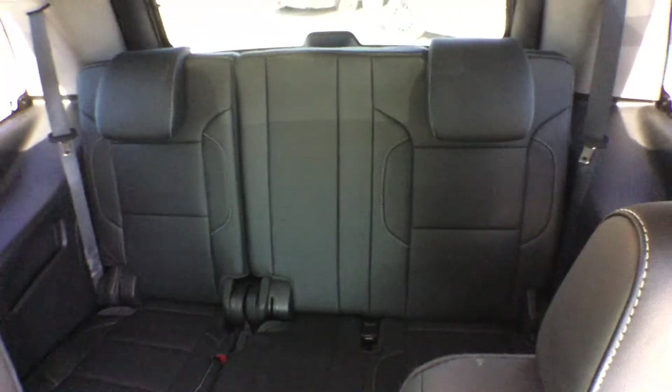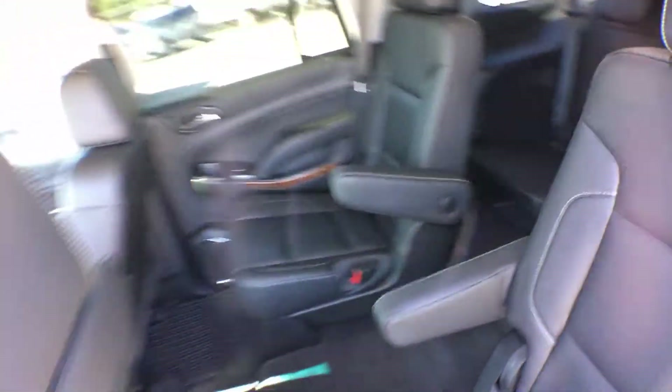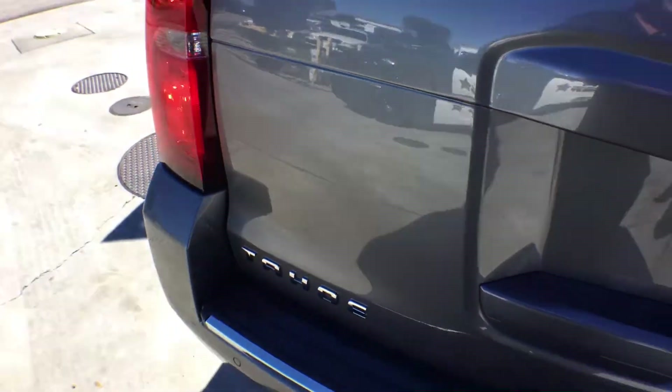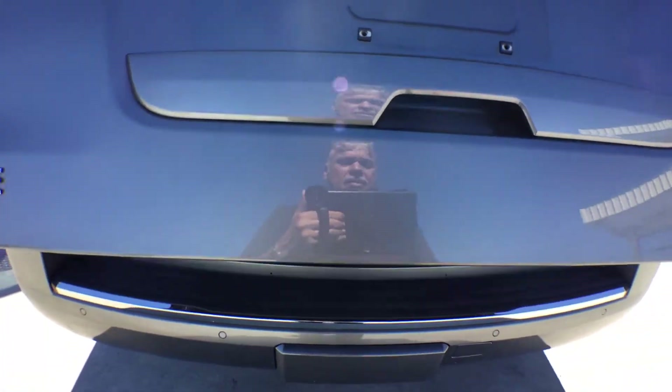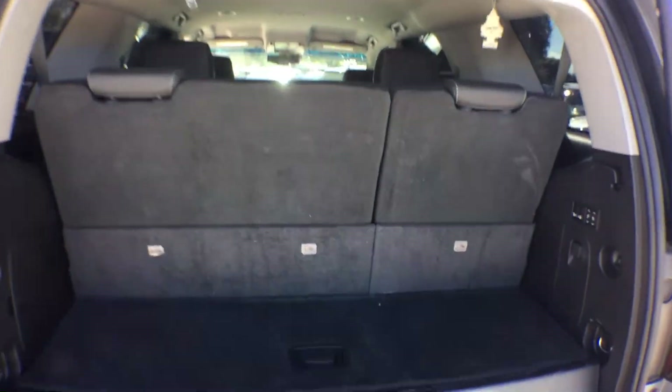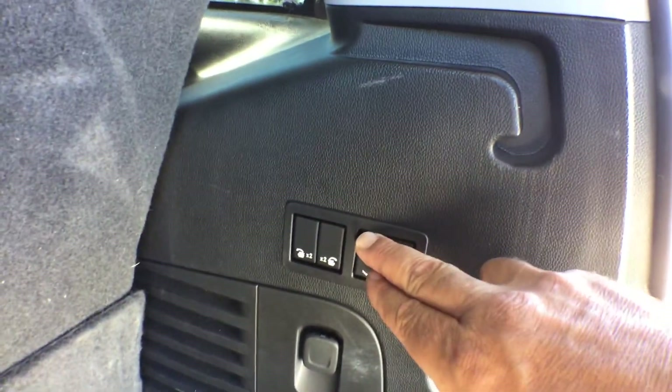The back seats are nice, as is the third row. We open the back door — it has an automatic door.